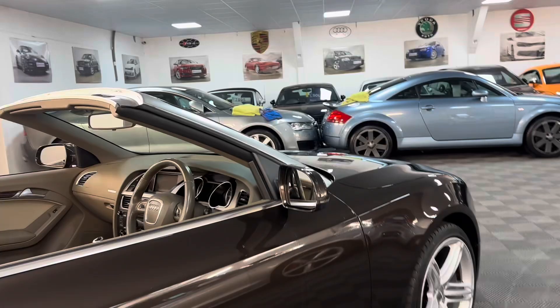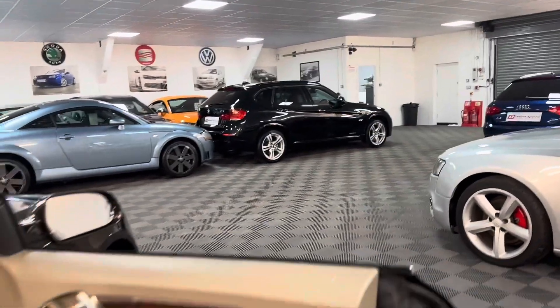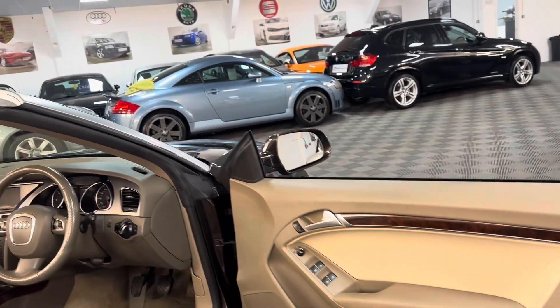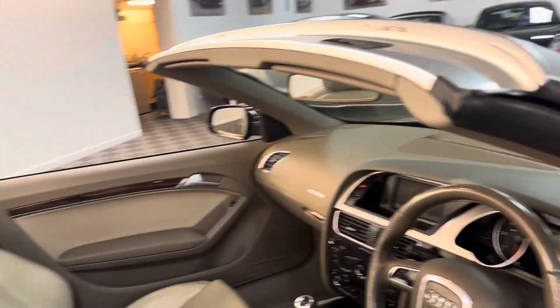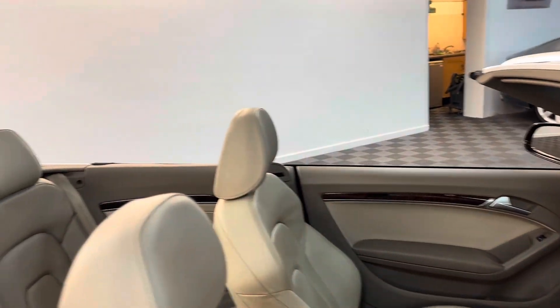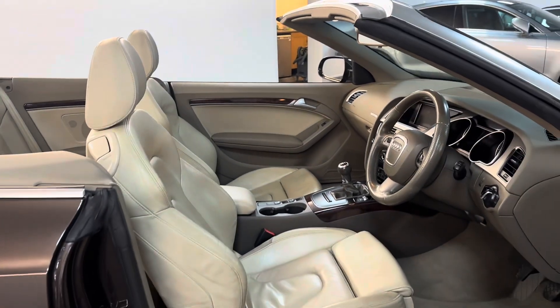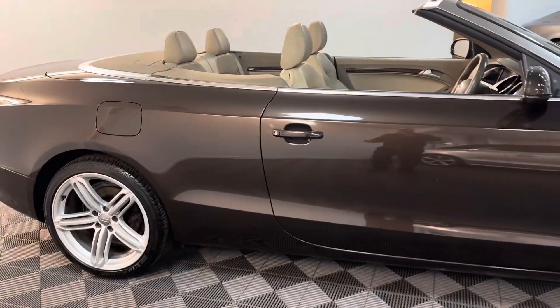The video is really just to show you what the car's like in the flesh, as a lot of our customers will travel quite far away. It's HPI clear, like all our cars, with a report. They're all sold with 12 months MOT and supplied with a parts and labour warranty. We can also do finance and take part exchange.